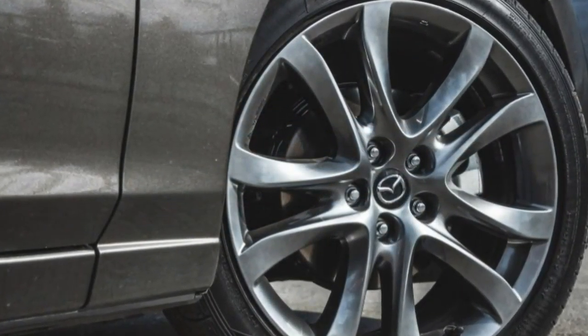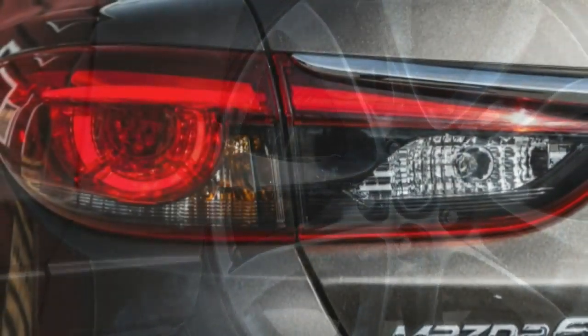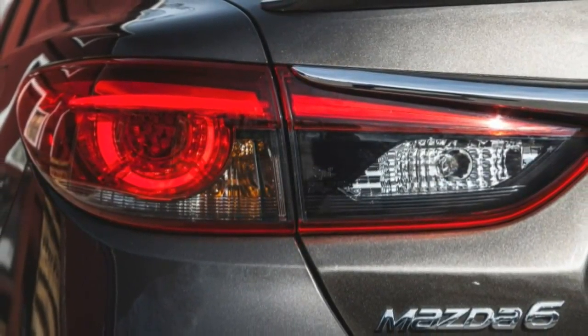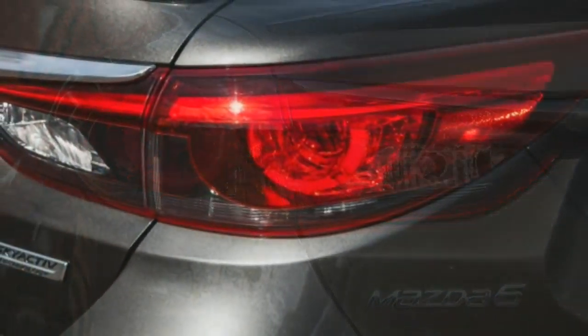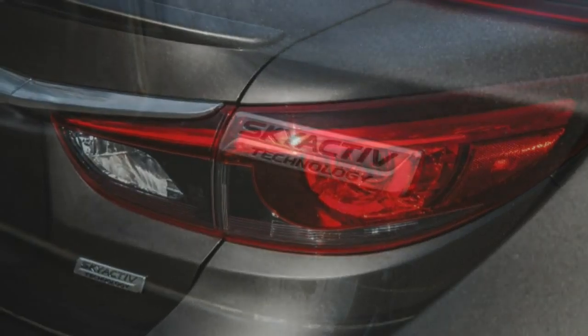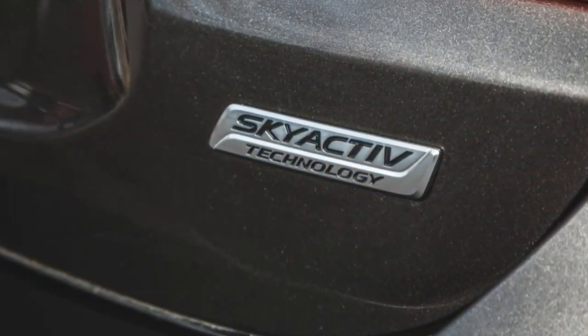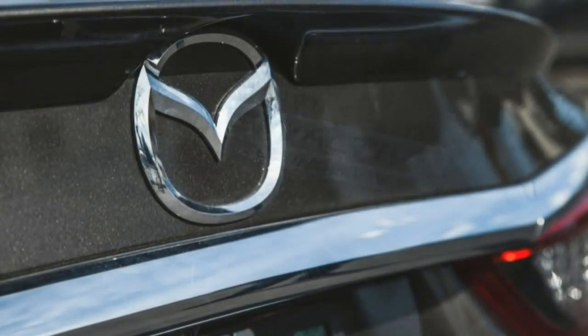Now, with the 7.0-inch touchscreen display mounted tablet-fashion and the surrounding instrument panel and console slimmed down, there's a more open and appealing view. Our test example presented itself handsomely with a parchment leather interior and the top Grand Touring trim level, although the Grand Touring comes only as an automatic.